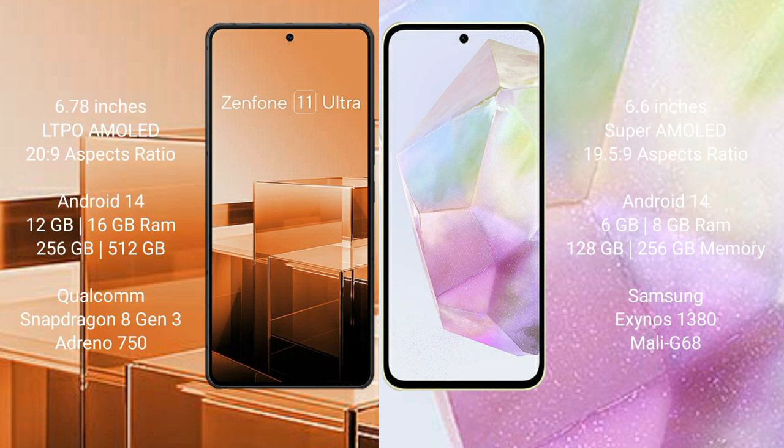The Asus Zenfone 11 Ultra comes with 12GB or 16GB RAM, 256GB or 512GB internal storage, a Qualcomm Snapdragon 8 Gen 3 processor, and an Adreno GPU.